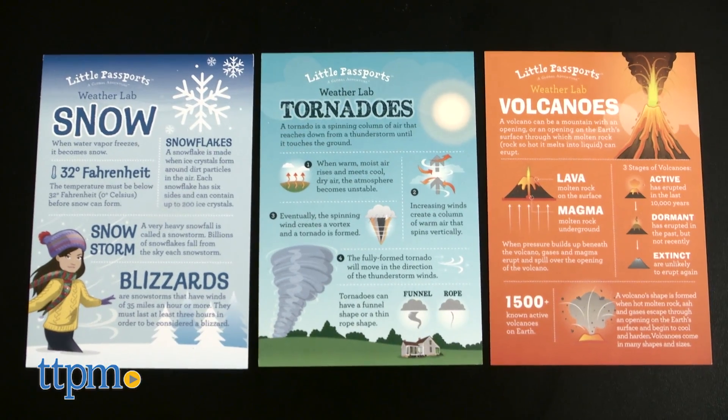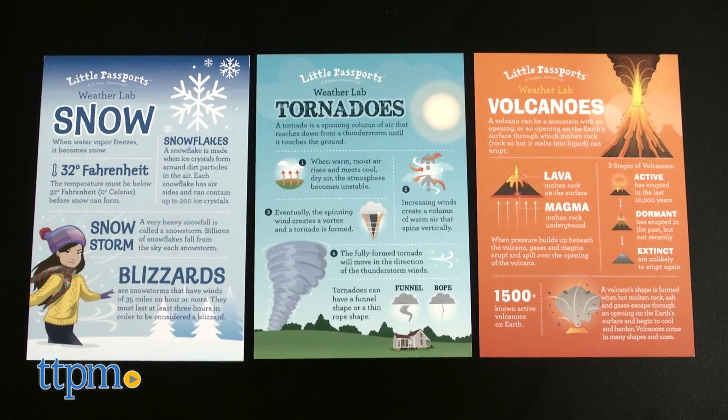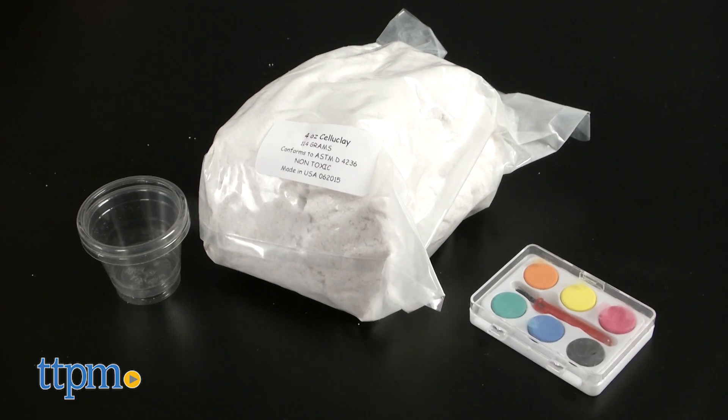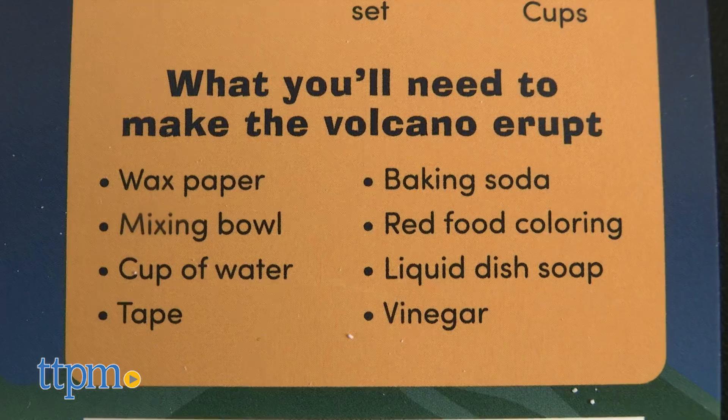The kit includes three illustrated learning guides with fun facts about these forces of nature and where they occur in the world. But then kids can use the kit's other contents to make these phenomena happen at home. You will need to provide some other tools and ingredients not included in the kit.